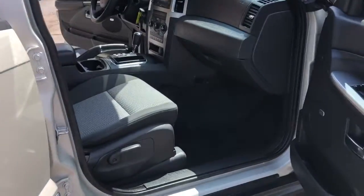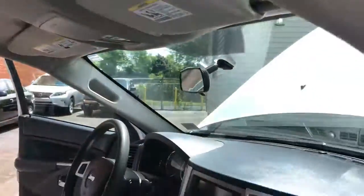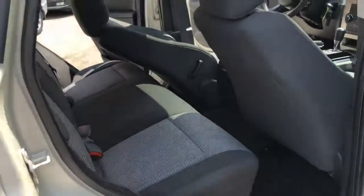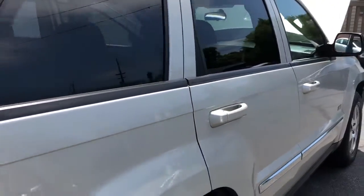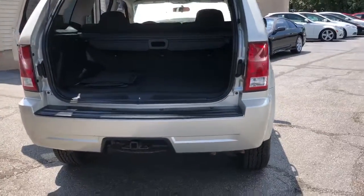Automatic infotainment screen, power driver's seat, factory sunroof. Look at how clean this Jeep is. She's super nice. 4x4 factory trailer tow package on it. Five passenger seating on this car.